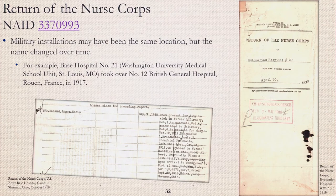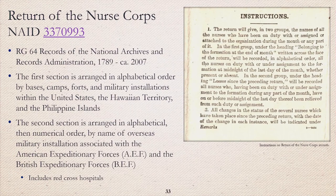Military installations in the United States and overseas may have been the same location, but over time the name may have changed. For example, the Base Hospital Number 21 unit from the Washington University Medical School in St. Louis, Missouri, took over for the Number 12 British General Hospital in Rouen, France in 1917. The return of the nurse corps records include installations stateside, some U.S. territories, and overseas with the American and British Expeditionary Forces, to include Red Cross hospitals. The U.S. Army Medical Department Office of Medical History has a great summary of World War I Red Cross nurses in France and how they became members of the Army Nurse Corps.